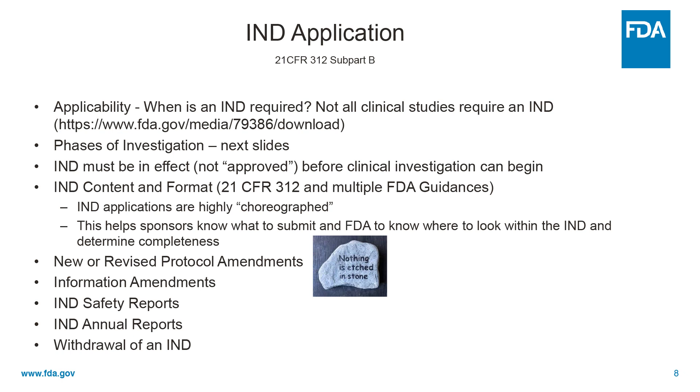It describes the phases of clinical investigations, and an IND must be in effect before a clinical investigation that requires an IND can begin. This section also talks about the IND content and format, as do additional FDA guidances. But IND applications are highly choreographed — this helps sponsors know what to submit to FDA and helps FDA know where to look for specific information, and to more readily determine completeness of the application.